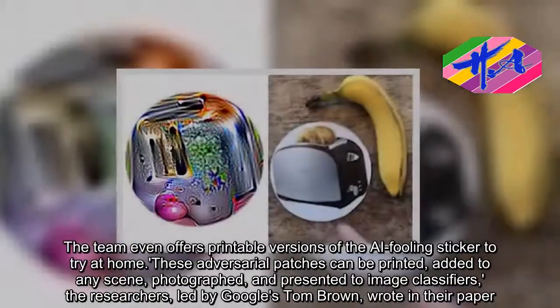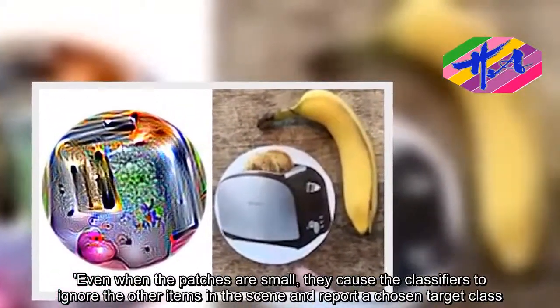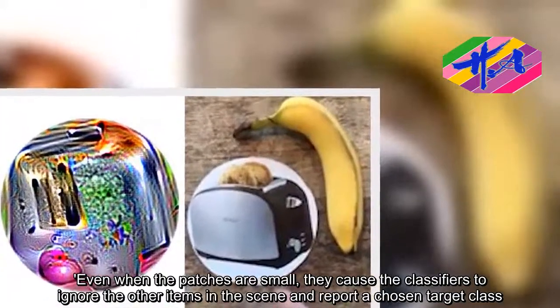Even when the patches are small, they cause the classifiers to ignore the other items in the scene and report a chosen target class.